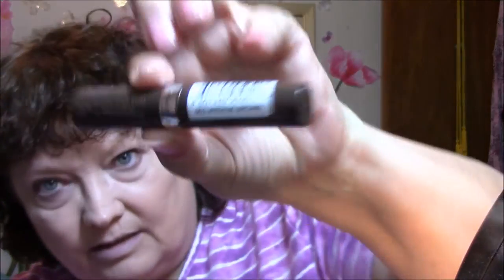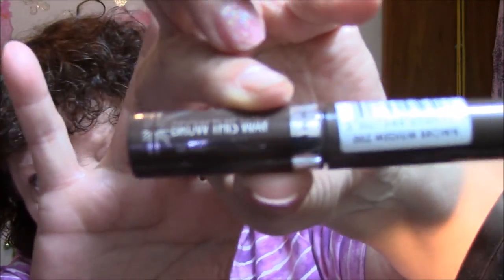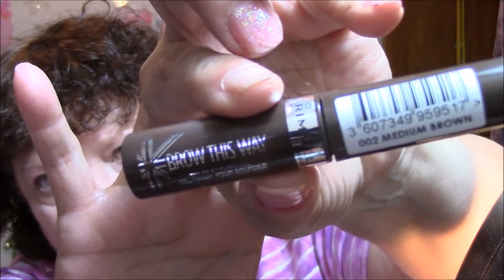I'm going to go in and do my brows. This one's a new one also — this is the Rimmel Brow This Way, and I have it in medium brown. This is quite a pretty big wand here, but it's definitely doing the job. I need a new spoolie; mine is starting to wear down quite a bit.